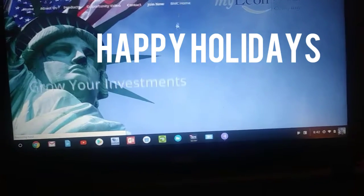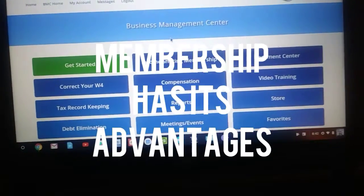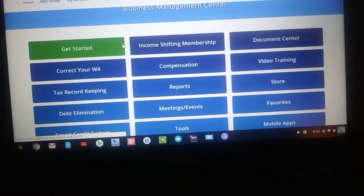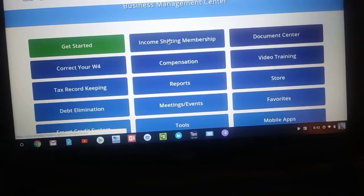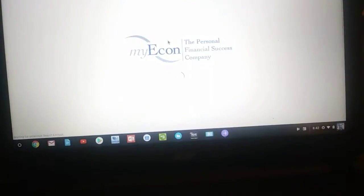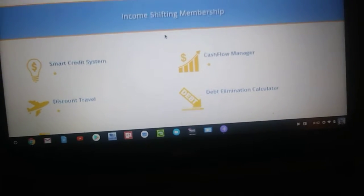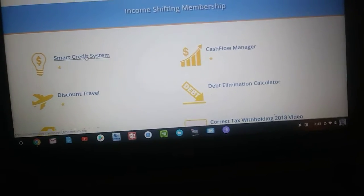We want to go to our back office. Okay, when you log in as a member, and we do have a special going on for membership. When you log in, we hit our income shifting membership and I just want to give you an overview of what you will get when you join our program and work on your credit with our smart credit system.